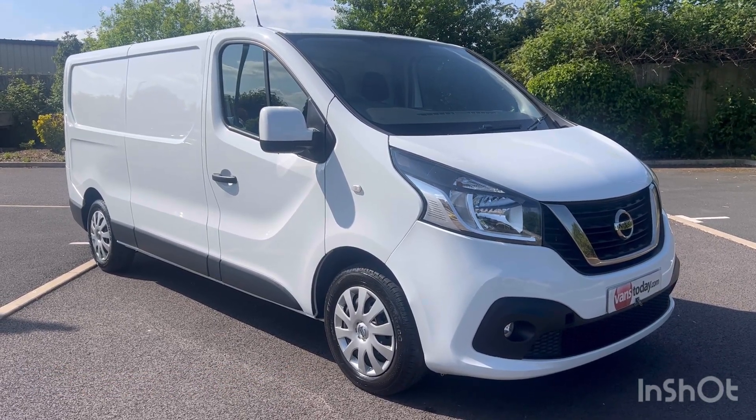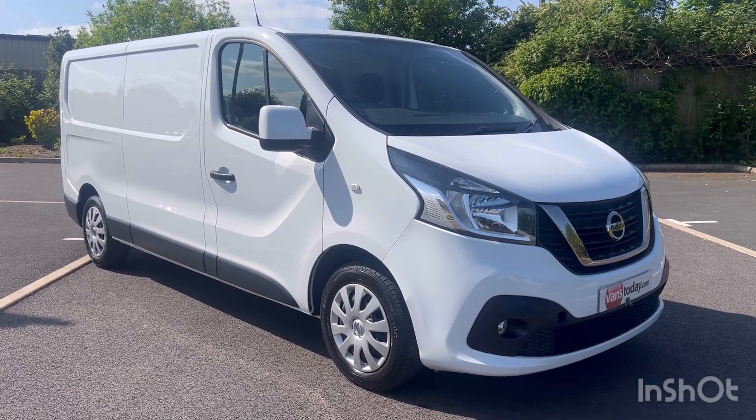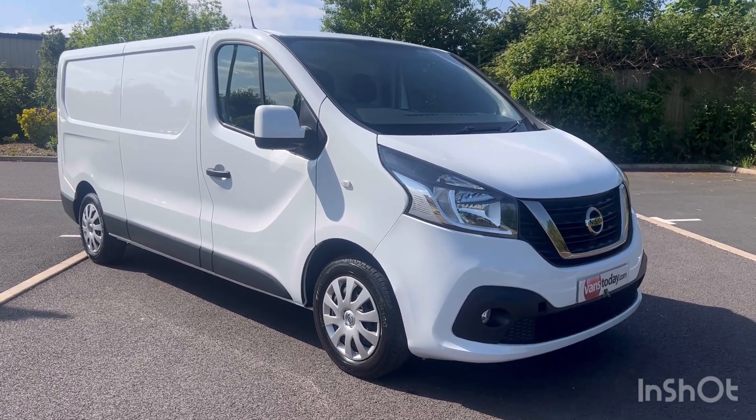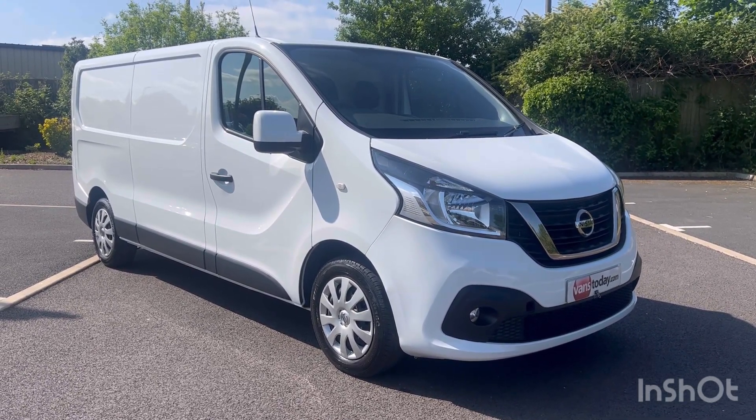Good morning ladies and gents, it's Simon at Vans Today in Worcester. I'm here to give you a video walk-around of this 2018, on an 18 plate. It is the Nissan NV300 1.6 DCI.